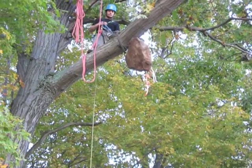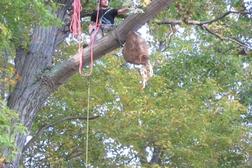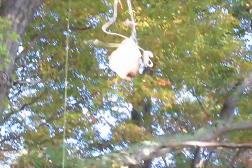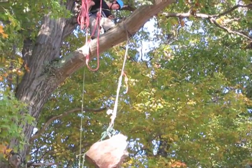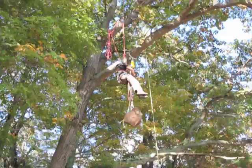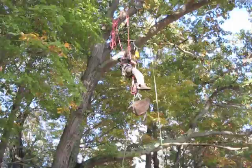Drop test number three — Blake's hitch, fall factor 1, split tail double rope. Wow, that's a hard fall. It did not punch. The Blake's hitch still did not move. It's a pretty extraordinarily high impact, and the Blake's hitch was fine — survived the impact.